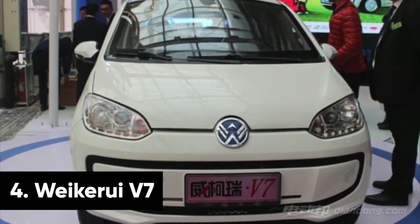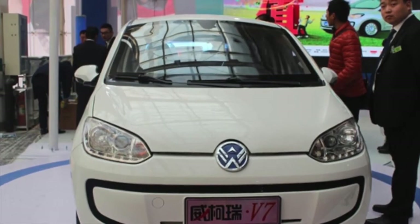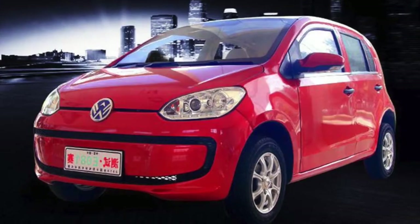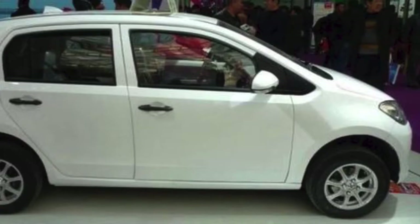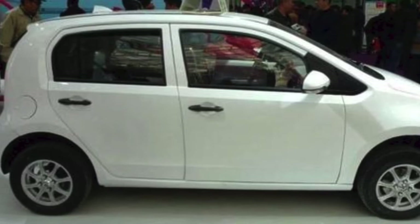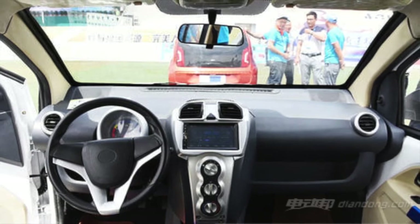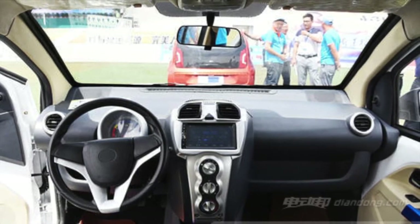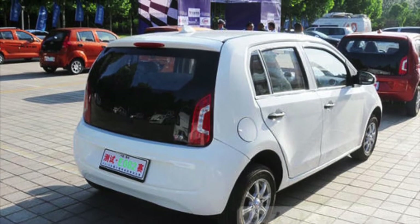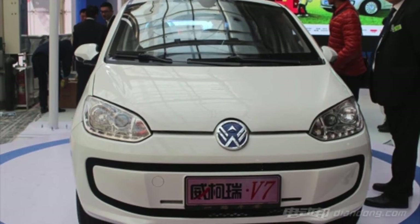Next up is the Waikaroi V7, a car that looks so similar to the Volkswagen Up that you'd need to be a detective to spot the difference. The front and rear ends are exactly the same, as are the head and tail lights. Even the badge looks similar to VW's own. The V7 is specifically a copy of the E-Up, with its lead-acid battery pack allowing you to drive for up to 75 miles on a single charge. Here's the kicker though: the V7 is what's known as an LSEV, or Low Speed Electric Vehicle, as it has a maximum speed of just 31 miles per hour. On the bright side, you'll never have to worry about speed limits again — and it only costs the equivalent of £2,900. Bargain.